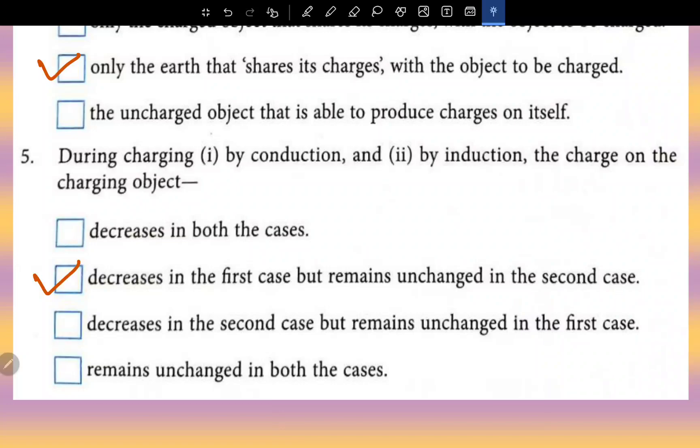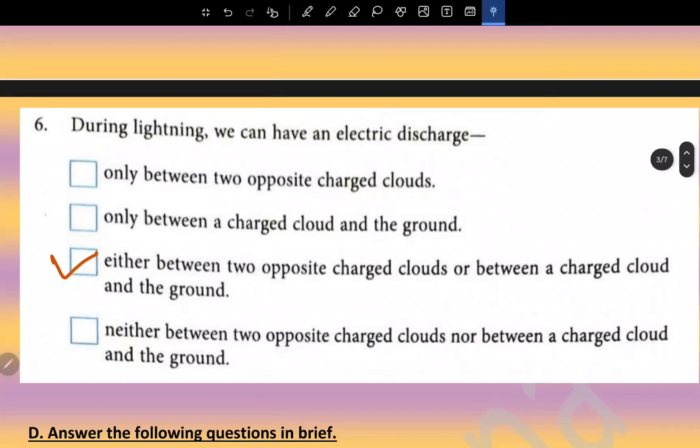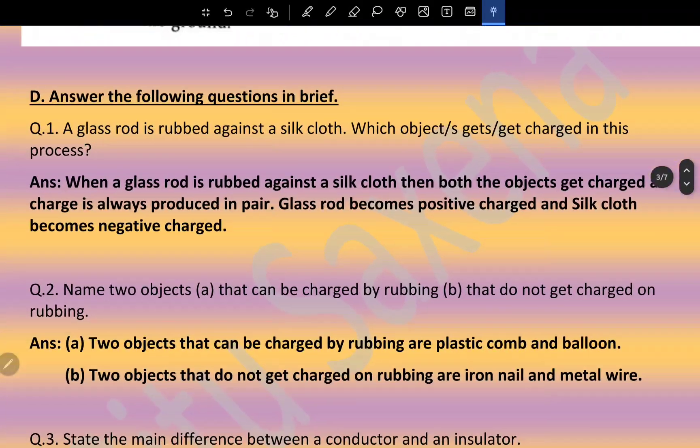During charging by conduction and by induction, the charge on the charging object decreases in the first case but remains unchanged in the second case. During lightning, we can have an electric discharge either between two oppositely charged clouds or between a charged cloud and the ground.